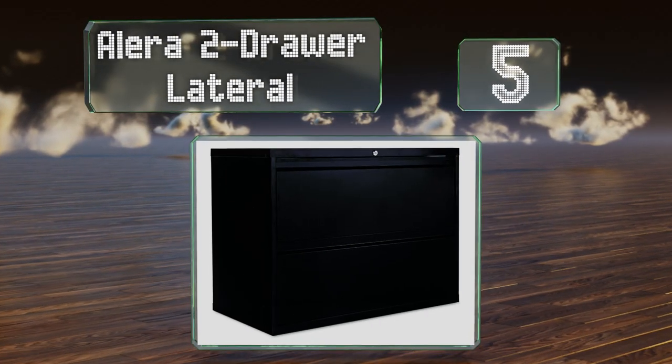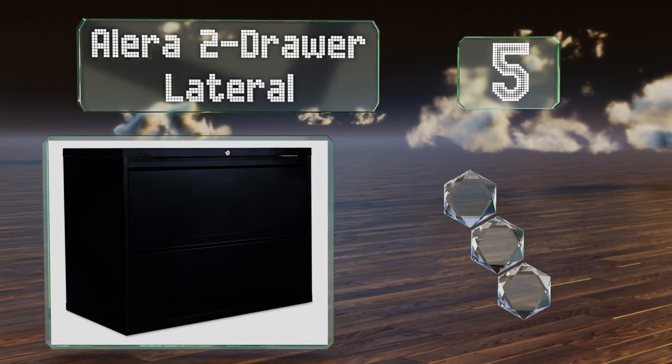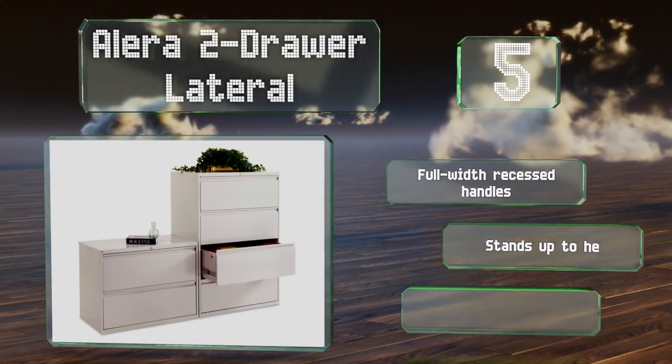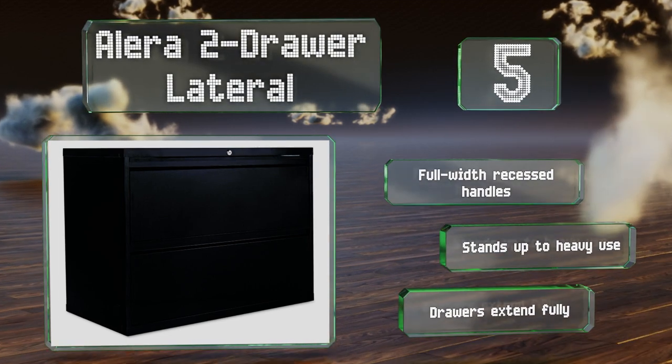Halfway up our list at number five, if you want something basic but durable, the Alera Two Drawer Lateral can do the trick. It's available in a classic light gray, black, or putty color and comes in six sizes, so you shouldn't have any trouble finding one perfect for your needs. It's equipped with full-width recessed handles and drawers that extend fully, and it stands up to heavy use.